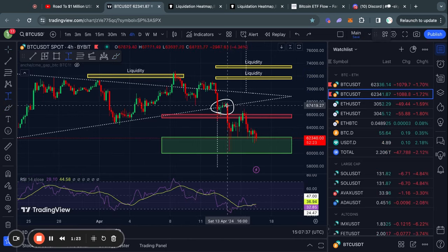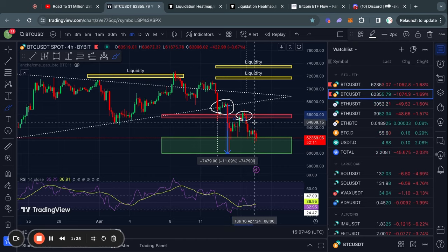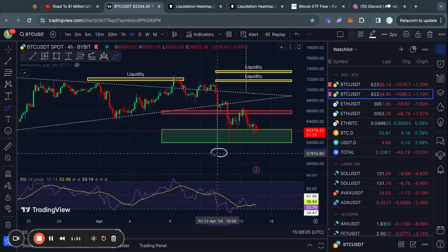As soon as we broke this trend line, we immediately saw an 11% move to the downside. And now recently we got rejected from this level of resistance, so we are trading back to the downside. The current active price target for this breakout to the downside is about 58,000 US dollars.